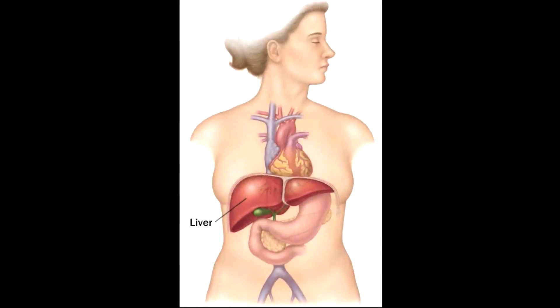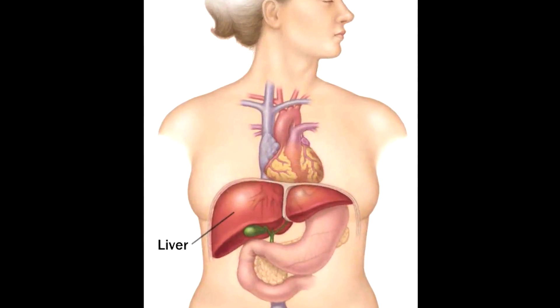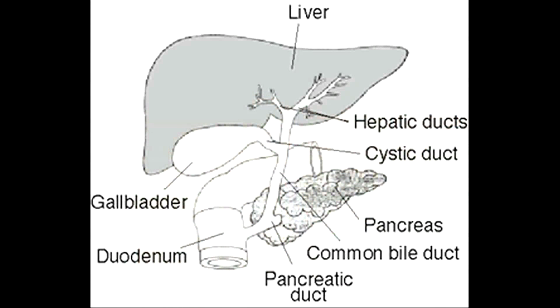Hi, I'm the liver. I'm located in the upper right-hand portion of the abdominal cavity beneath the diaphragm, on top of the stomach, right kidney, and intestines. I weigh about three pounds and am a dark reddish brown. I contain two lobes made with thousands of lobules. The lobes are connected with larger ducts to form the hepatic duct. The hepatic duct transports the bile produced by the liver cells to the gallbladder and duodenum.